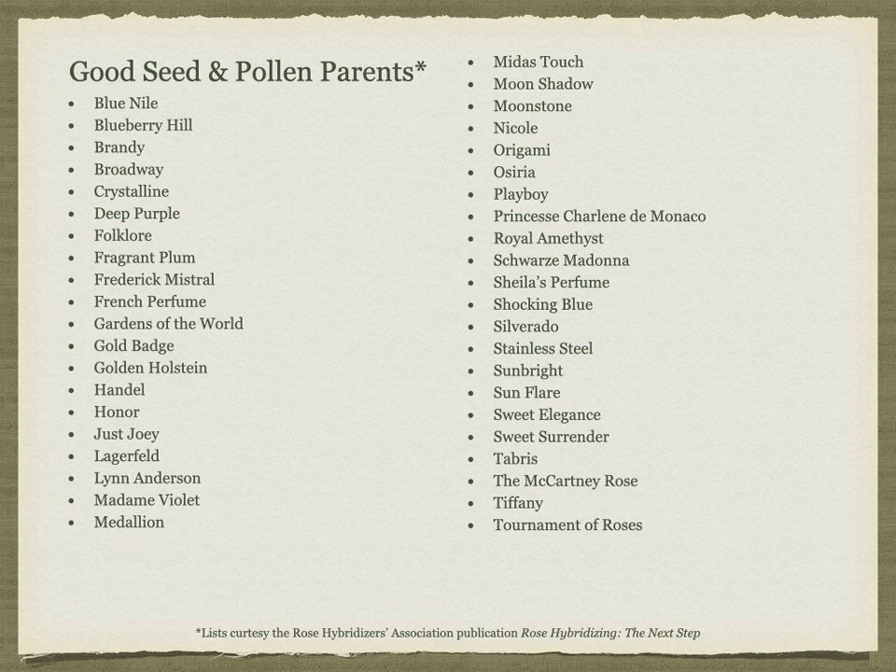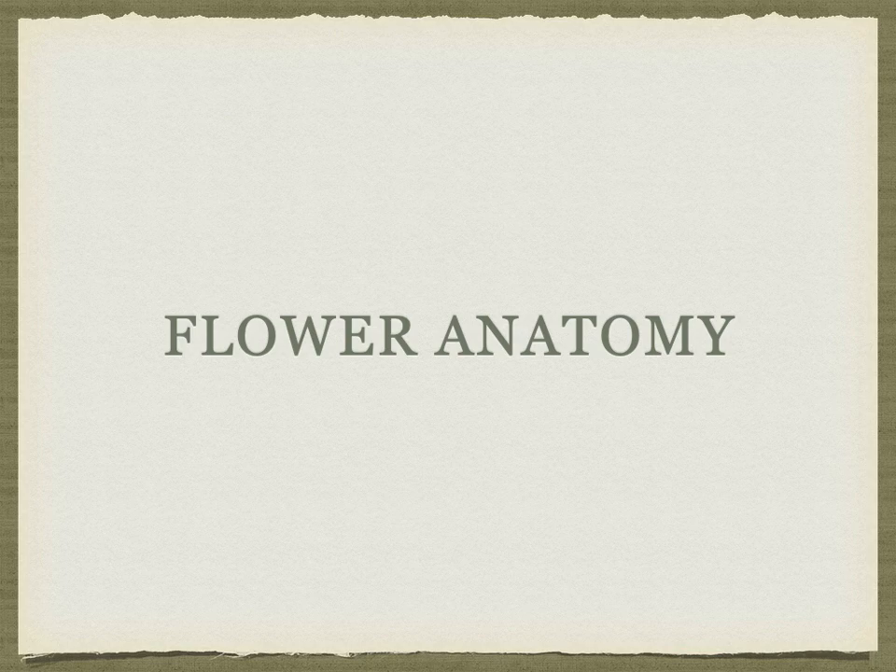For my own personal rose hybridizing, so far I've found Tottering by Gently, The Generous Gardener, and Florendina to be my top seed parents in terms of number of rose hips, number of seeds per hip, and germination percentage.